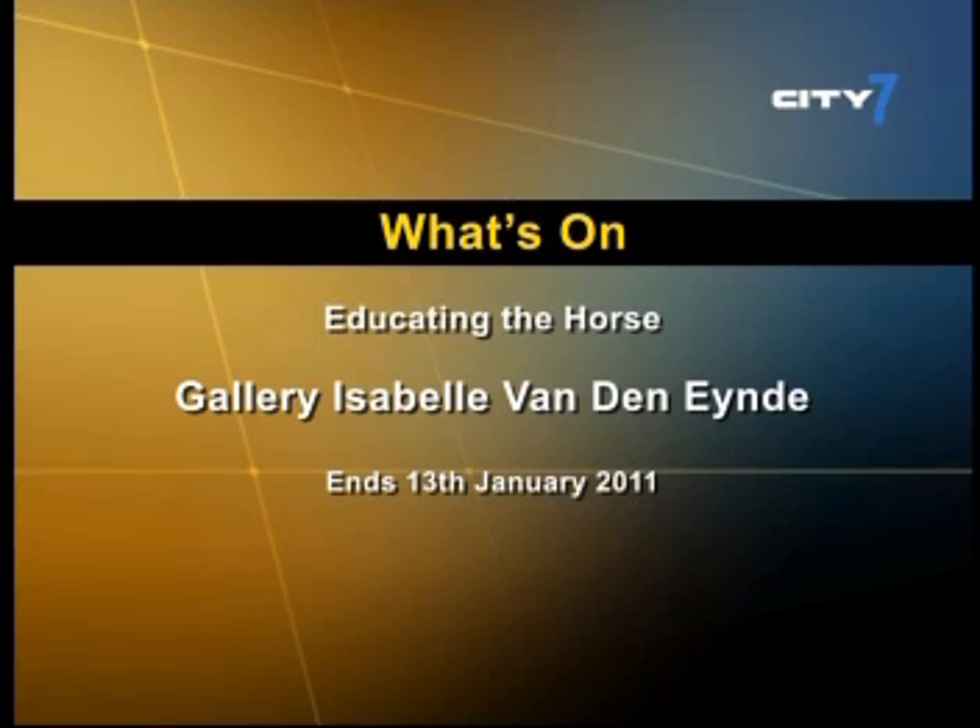If you want to see Iranian painter Niki Ndjormi's surrealist paintings, why not visit the gallery Isabel Vanden Heind for the Educating the Horse Exhibition, which runs until the 13th of January in Al Quoz.